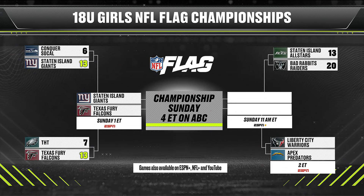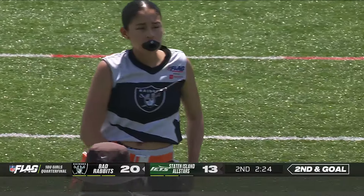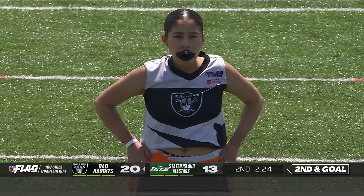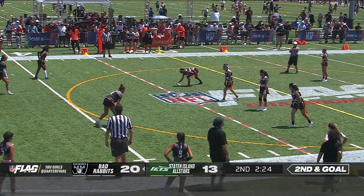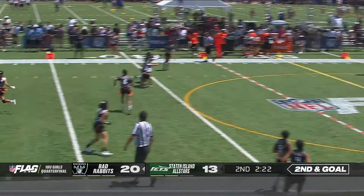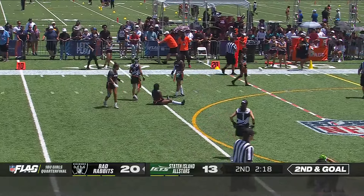ESPN and ABC — the place to be. The winner of this game faces that first matchup back here on ESPN Plus at 11 a.m. tomorrow. The winner will face Liberty City, the Apex Predators — a game scheduled to start in about 15 minutes over at Tom Benson Hall of Fame Stadium. After the timeout, second down and goal to go from the 21-yard line for the Bad Rabbits. Yorzua, another deep drop — across the middle, Brie Washington nearly with the interception. An enormous play there. Third down and goal — one more play to reach the end zone for the Bad Rabbits.